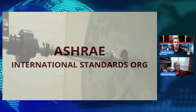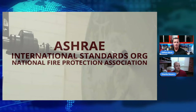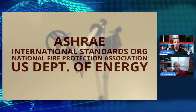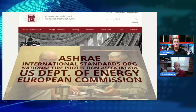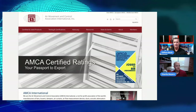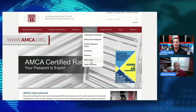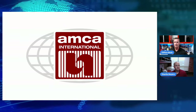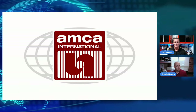AMCA is a pivotal voice of advocacy for safety and energy efficiency in regulatory initiatives, working closely with ASHRAE, the International Standards Organization, the National Fire Protection Association, as well as government agencies such as the US Department of Energy and the European Commission. Learn more at AMCA.org by clicking on the resources tab. Together we can ensure the health and integrity of the air system industry and keep buildings safe and energy efficient.